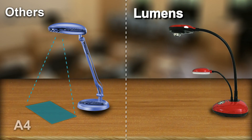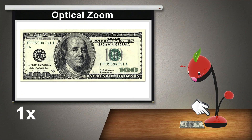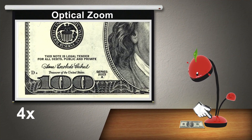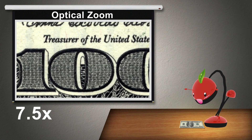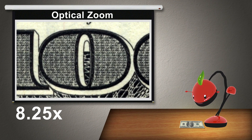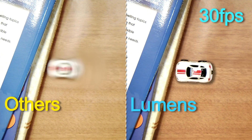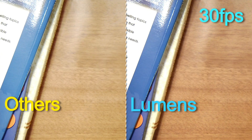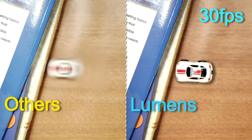My shooting area is larger than A3 size to see a more complete image for objects and documents. I have up to 8.25x optical zoom capability, achieved by having 5.5x motor-driven zoom and 1.5x manual zoom. I have a 30 frames-per-second frame rate to capture fast-moving objects — the image I can see is not only continuous and clear, but also blur-free.